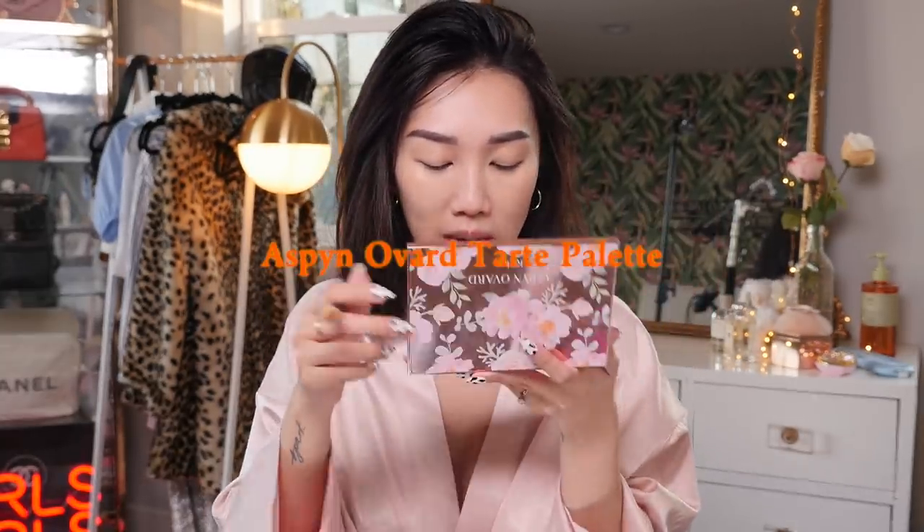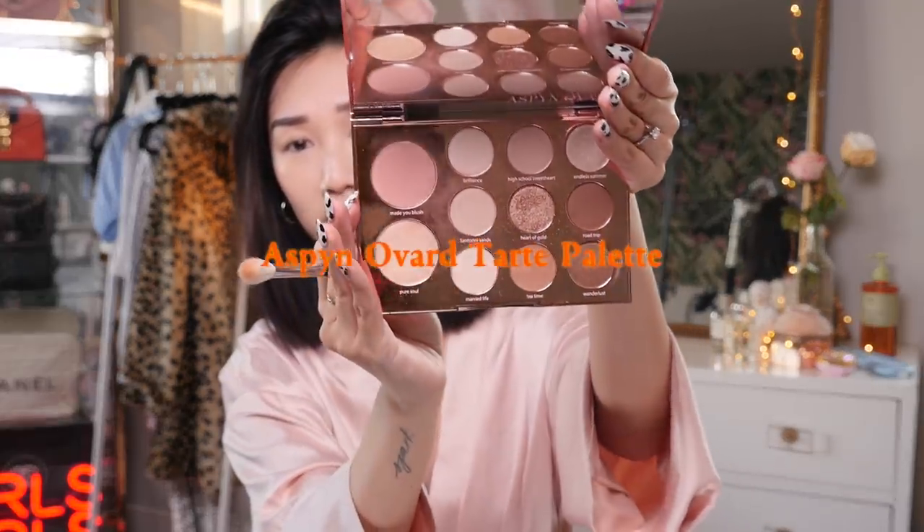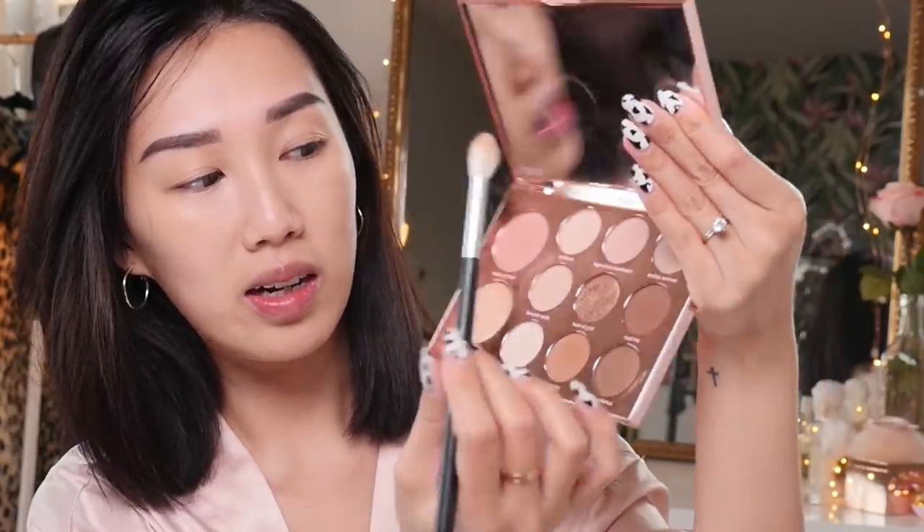This Aspen Ovard palette is probably not for sale anymore — I found it in my eyeshadow drawer a while ago and recently picked it back up. I wanted to create a really neutral everyday eye that still looks super sexy. First I'm taking the mauve matte shade called High School Sweetheart with the Morphe M511 brush. Then I take my fingers and go into the shade called Married Life and pop it all over my eyelids as a base so it's nice and smooth to work with.